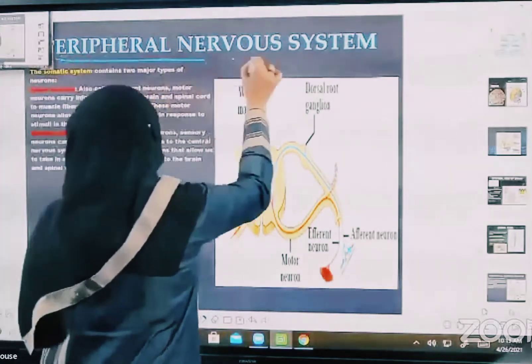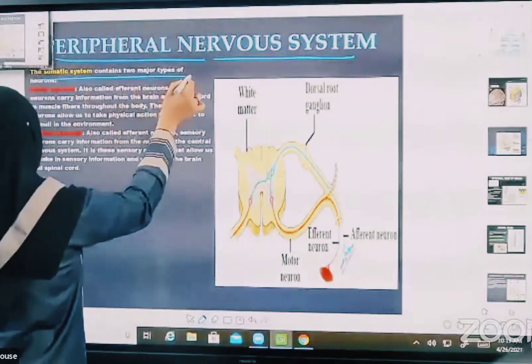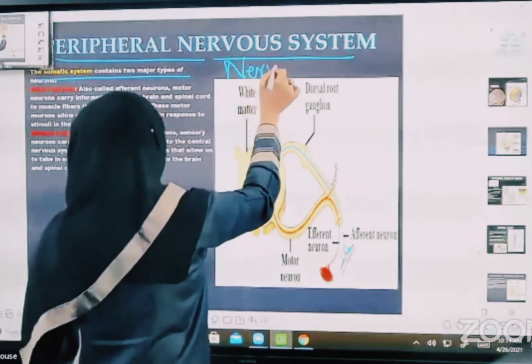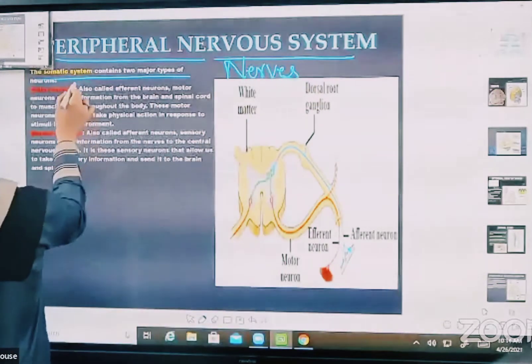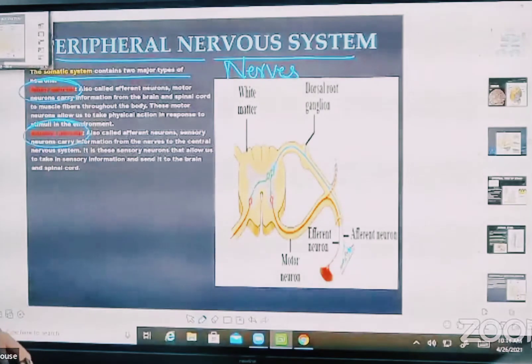When talking about the peripheral nervous system, it contains the nerves — all the nerves are included in the peripheral nervous system. These nerves are divided into motor neurons and sensory neurons.